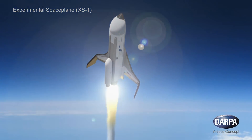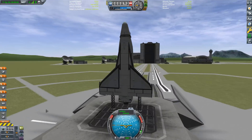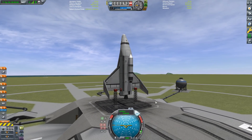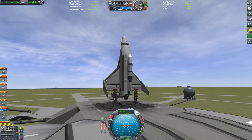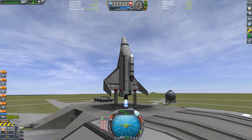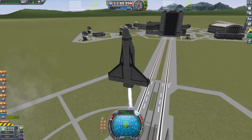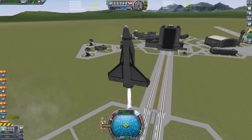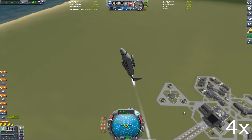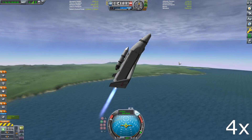Boeing won, and this is what their version looked like. And this is my Kerbal version, because while the DARPA video is interesting enough it's very short, and it's obviously much more fun to actually fly these things. The Boeing design is a simple delta wing design with rudders on the tail, on the tips of the wings. It was propelled by a single Space Shuttle main engine, but since this was a Space Shuttle main engine that had to be re-flown 10 times in 10 days, they came up with a new designation: the AR-22.